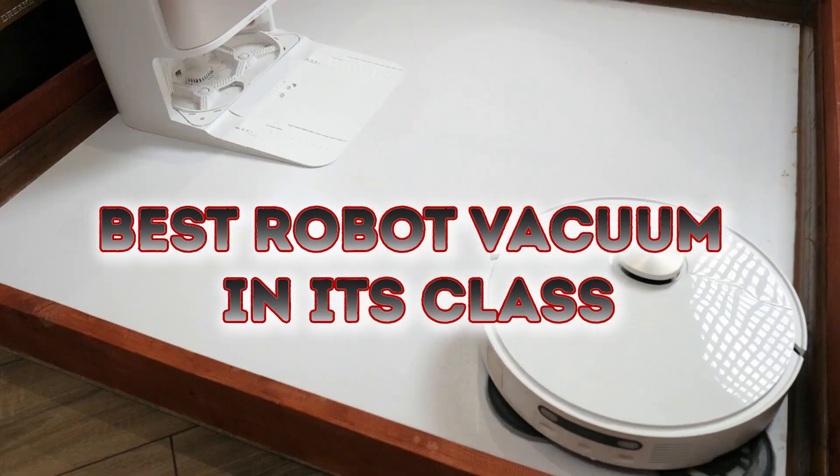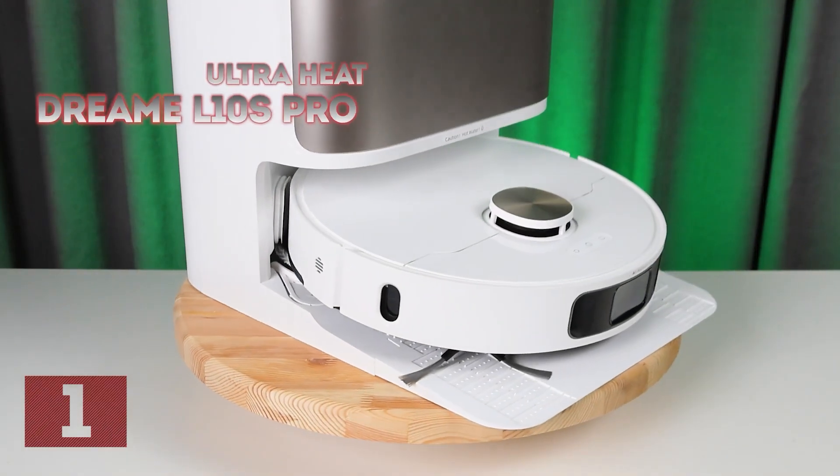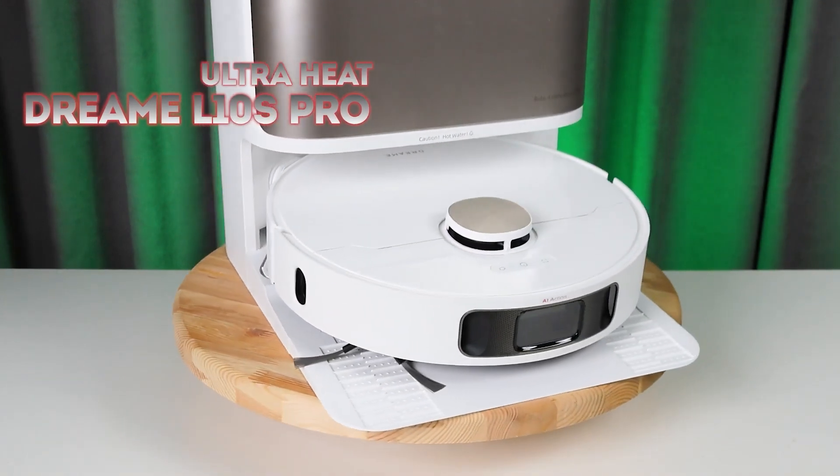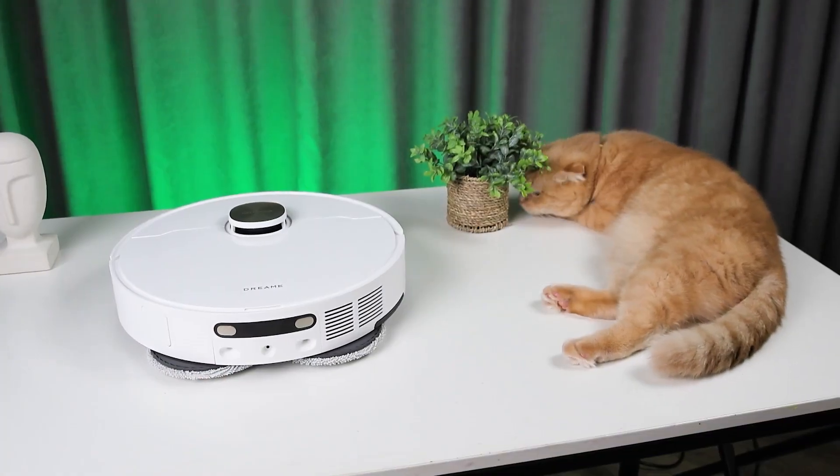Let's take a look at contenders for the title of the best robot vacuum. Contender number one: the Dreame L10s Pro Ultra Heat, and it truly lives up to its name — a real hit of 2024.